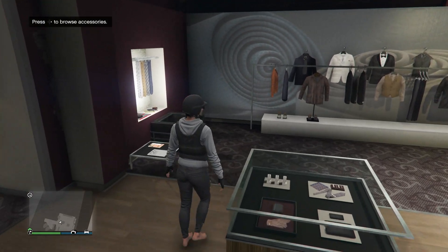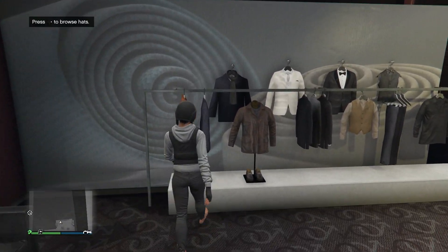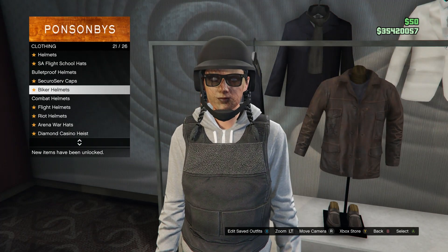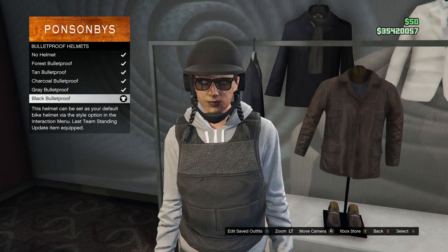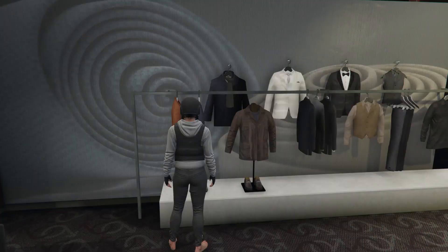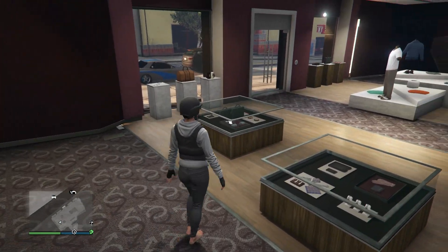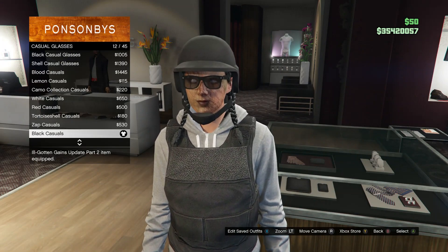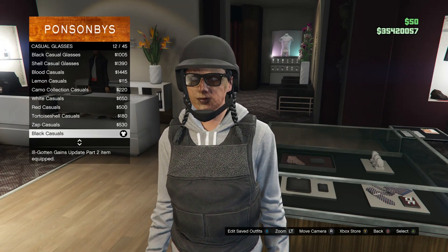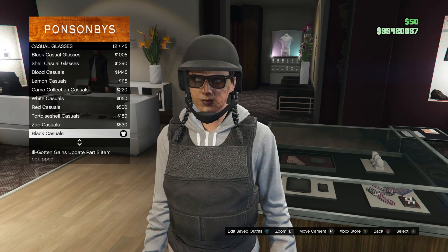Back out and head over to your hats. Scroll down to bulletproof helmets on slot 19 and buy the black bulletproof. Then go to your glasses, scroll down to casual glasses, and buy the black casuals, which is on slot 12.